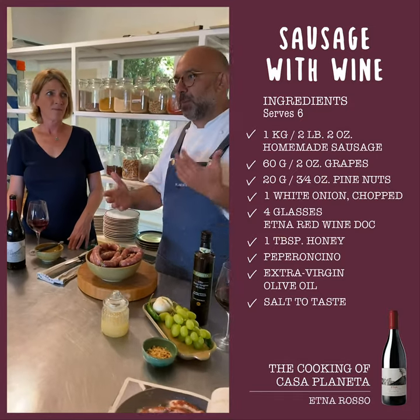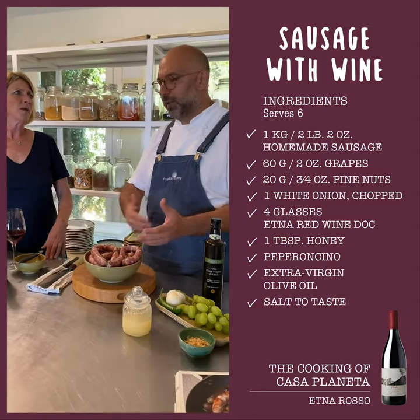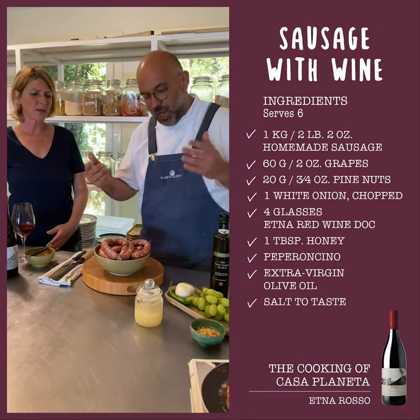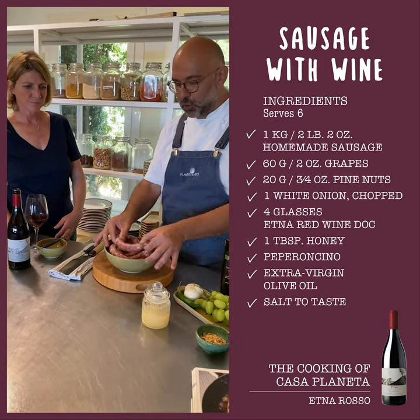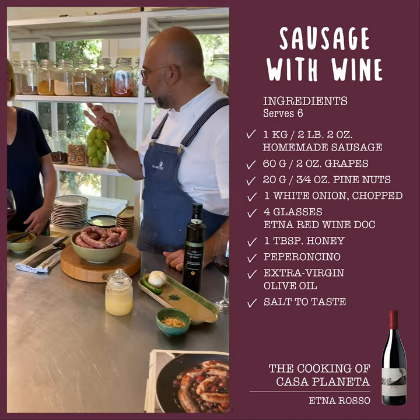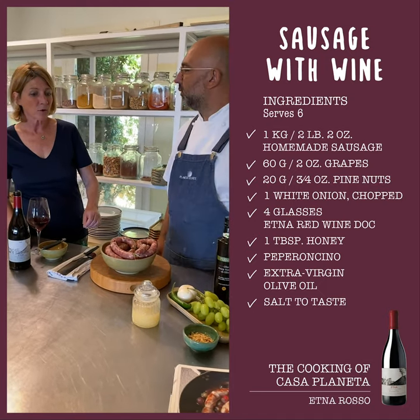Of course, people who don't like this kind of dish can substitute the pork with chicken, but we will use this amazing traditional sausage and grapes. So this is a really typical dish also of Etna.